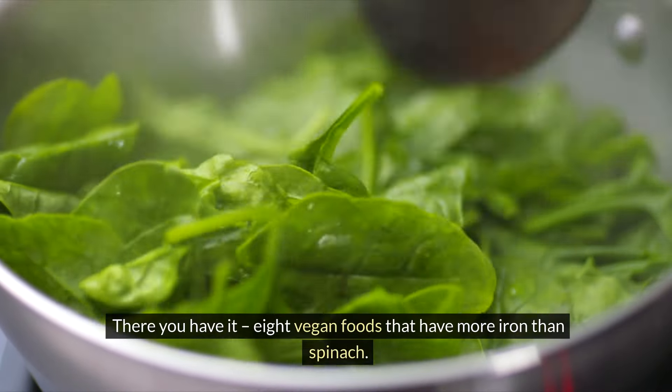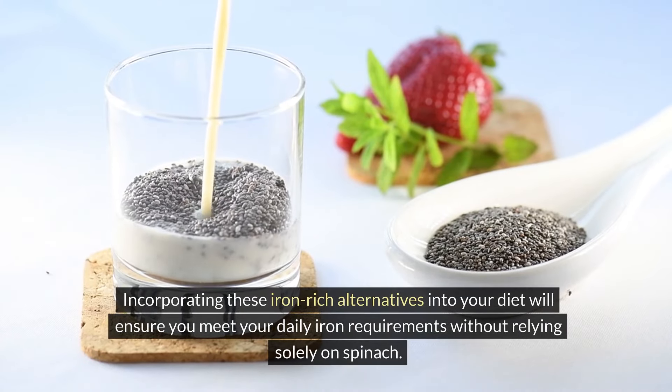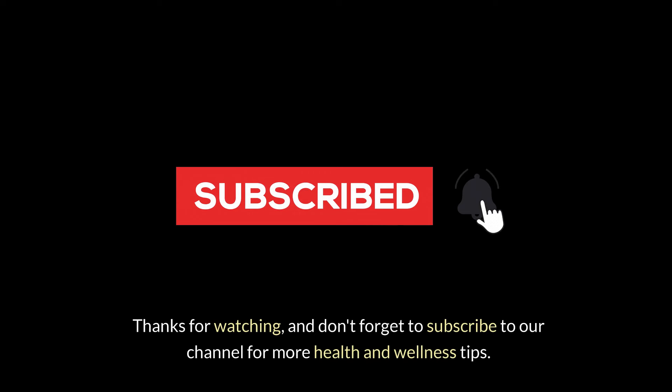There you have it — eight vegan foods that have more iron than spinach. Incorporating these iron-rich alternatives into your diet will ensure you meet your daily iron requirements without relying solely on spinach. Thanks for watching, and don't forget to subscribe to our channel for more health and wellness tips.